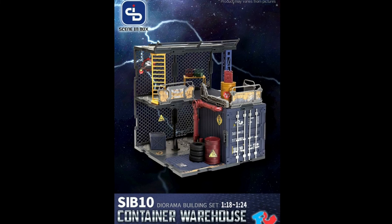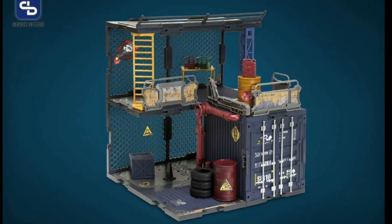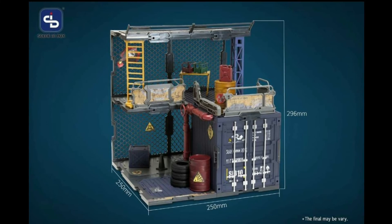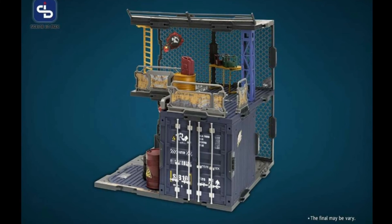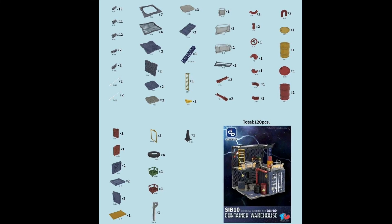New diorama sets from Fresh Retro will be on the way - this here is the Container Warehouse. If you're into this line then definitely check out in the next few months for more.